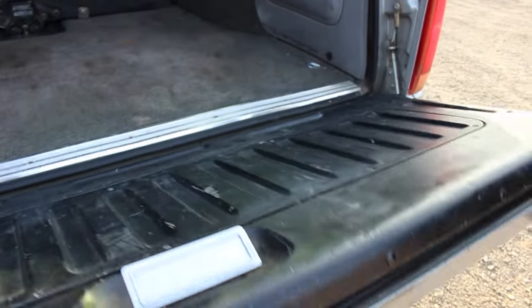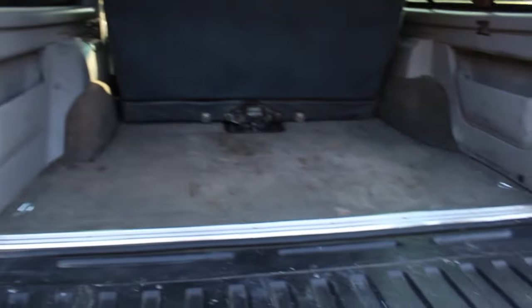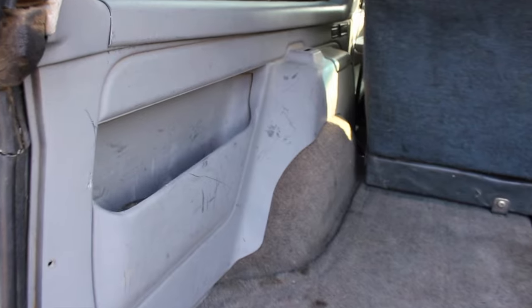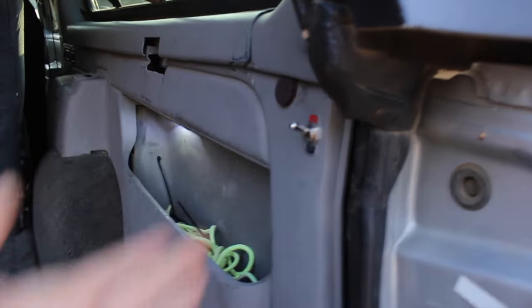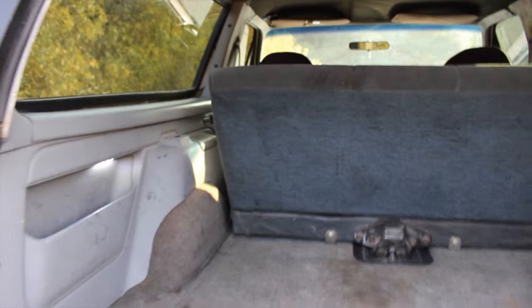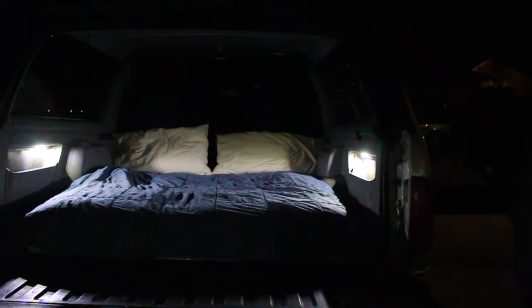The tailgate is assisted so it doesn't break the glass window on the inside. In this cargo area you have two pockets. I added a light switch here that turns on some LEDs to light up the rear area for when I take the rear seat out and put a bed back here for camping.